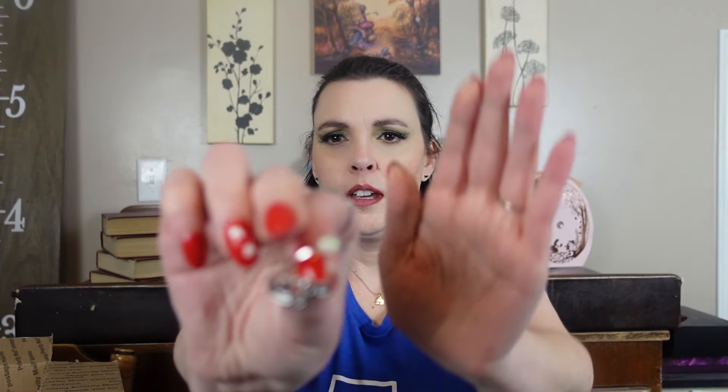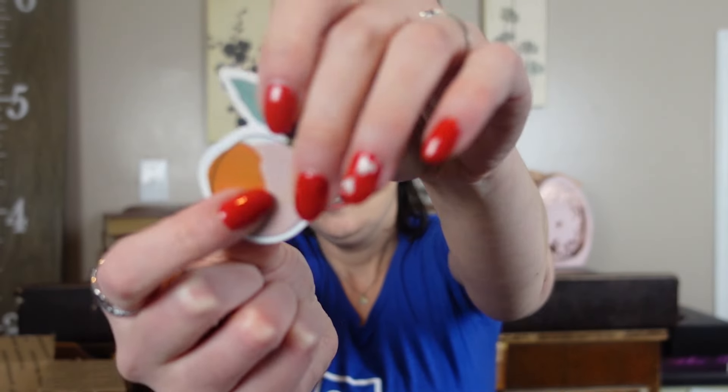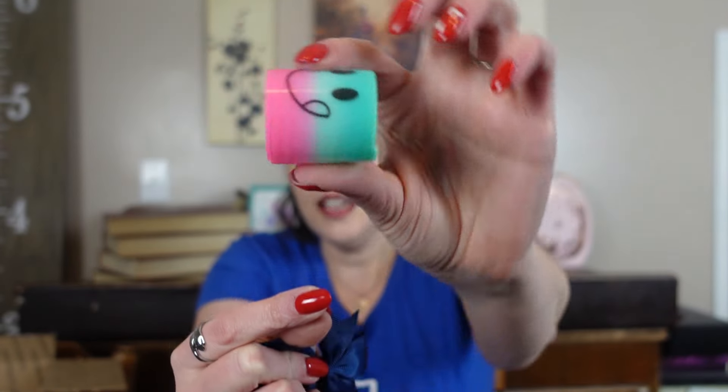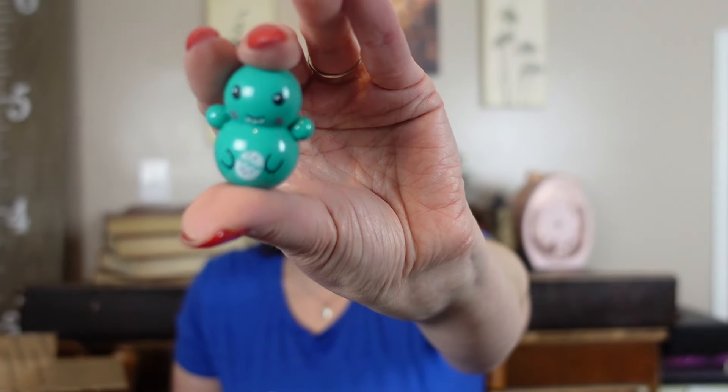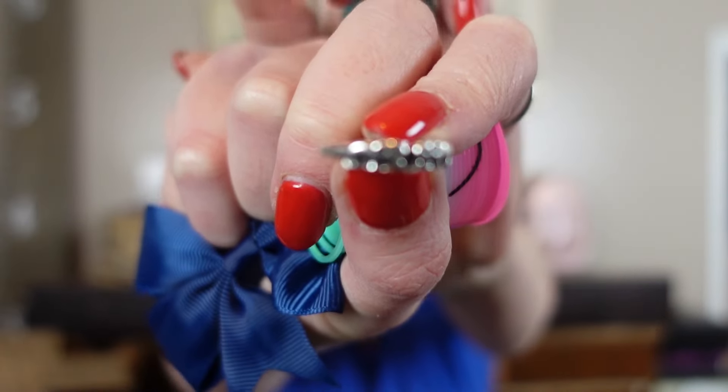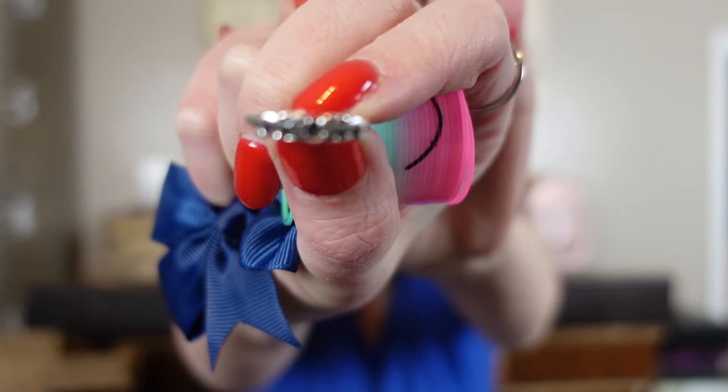Our first thing is her little thank you packet. We have some cute little rings, a sticker, a tiny little hair bow, a slinky with a happy face, and a monster? I want one more ring — I'm not sure what that's supposed to be. Elephants, maybe?